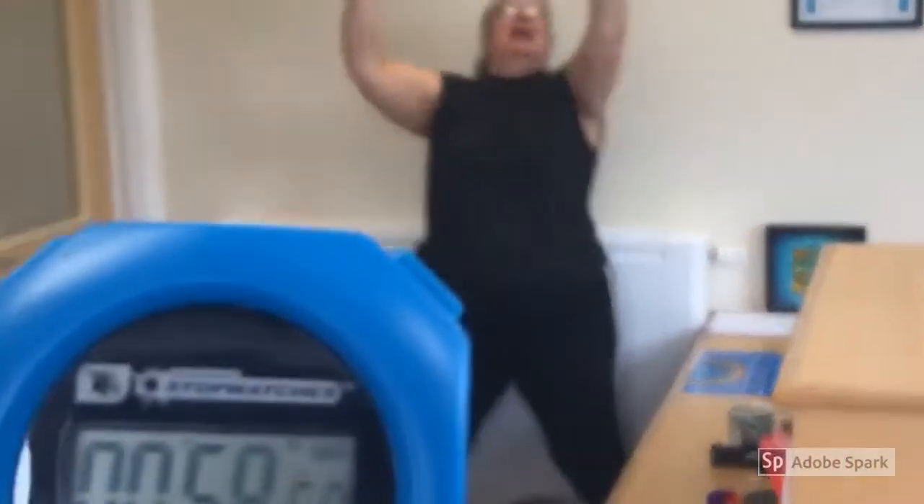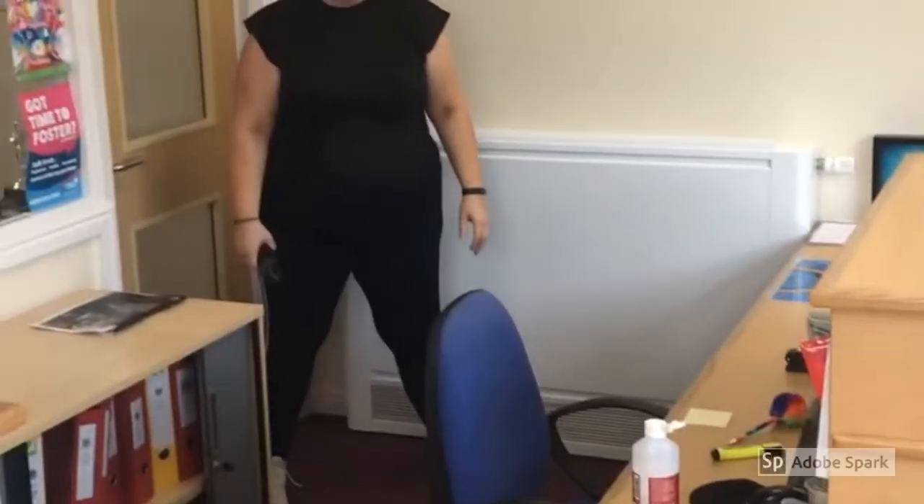Five seconds remaining - four, three, two, one. Miss HB - 59 in a minute!